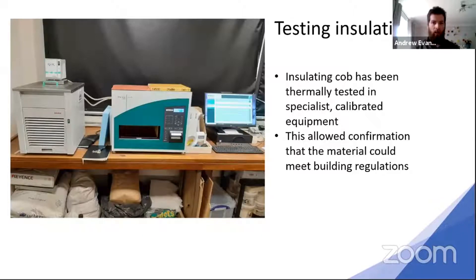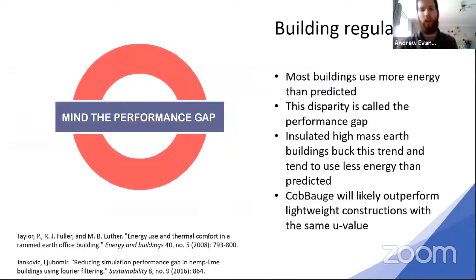This is some of the calibrated equipment at Plymouth University used to test it all. They create samples about 250mm by 250mm, put them in the slot, and the machines do their magic to give a reading. Interestingly, although the U-value we're creating isn't passive house level, the performance gap in buildings means predicted numbers — especially for lightweight timber buildings — never quite live up. Whereas a heavyweight earth monolithic building can often actually outperform its numbers. So we're really optimistic about doing proper analysis on an as-built example.